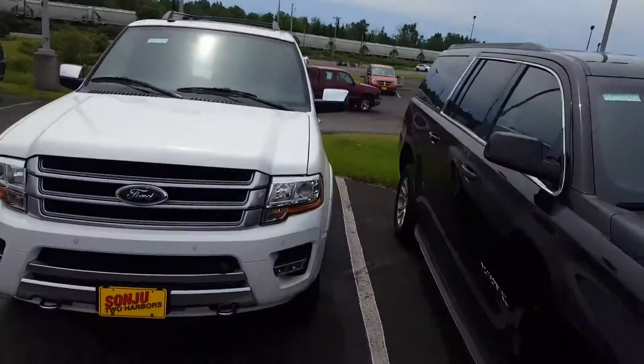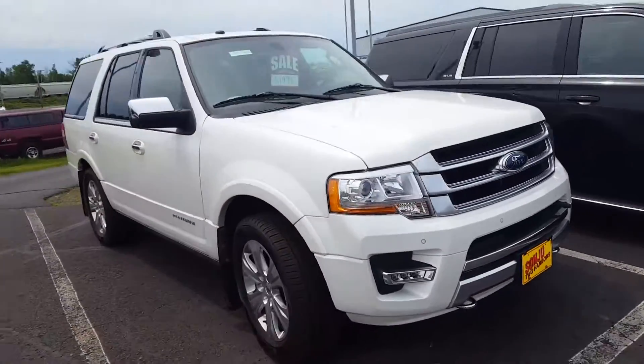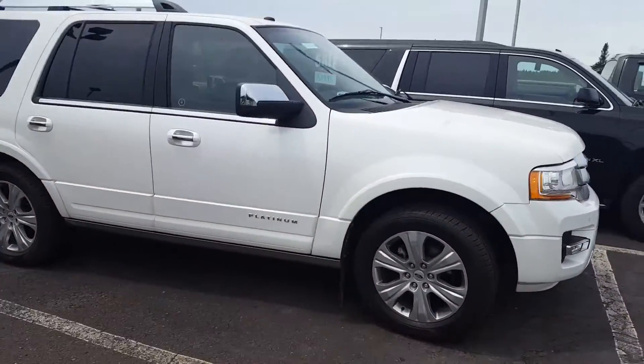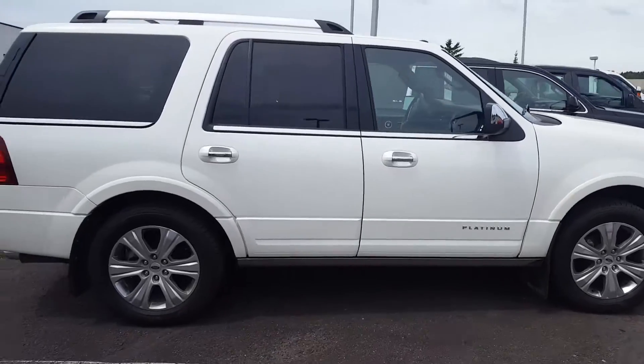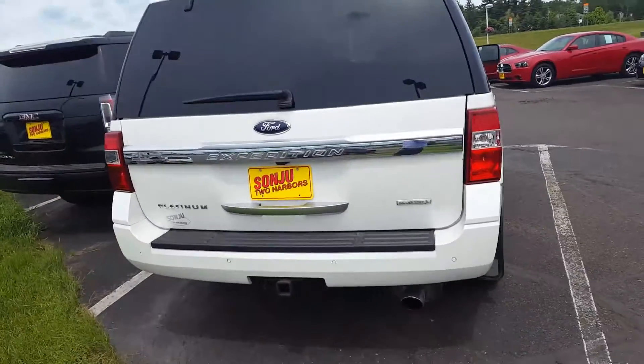Hello Sandy, this is John here at Sanju. Here is the 2016 Expedition Platinum that you inquired about — awesome vehicle. Please get in touch with us; we'd be glad to answer any questions, provide any information, and hopefully set aside some time for you to stop by and take it for a test drive.